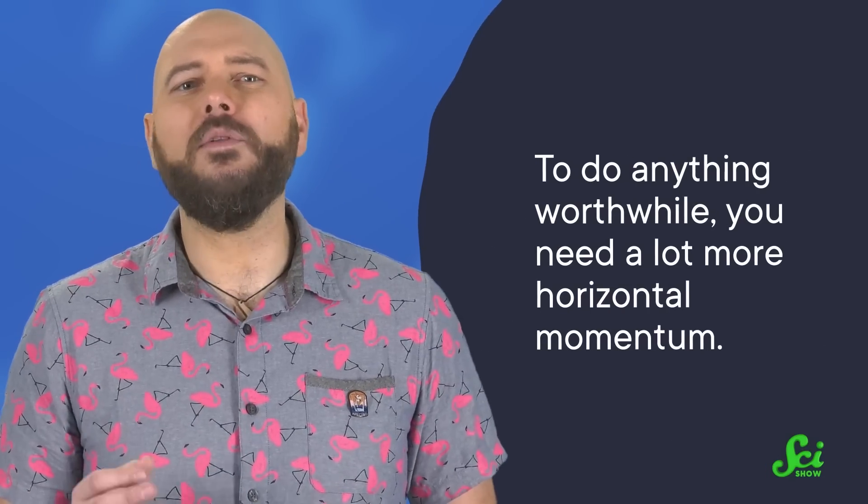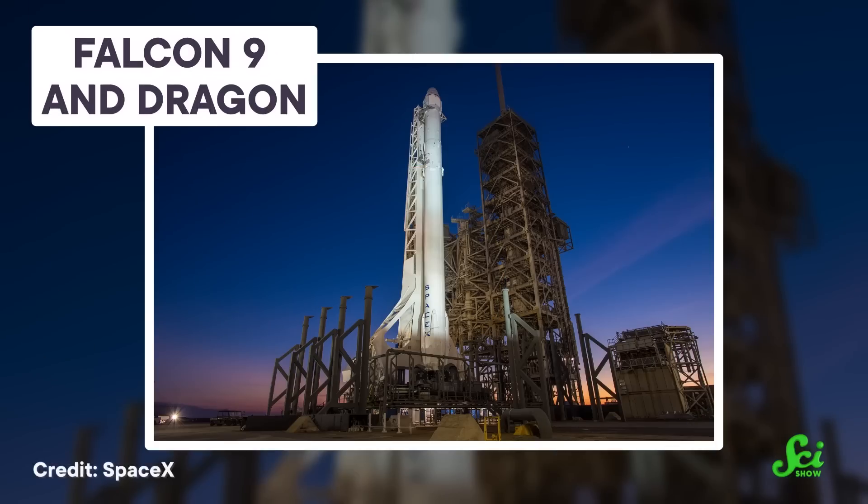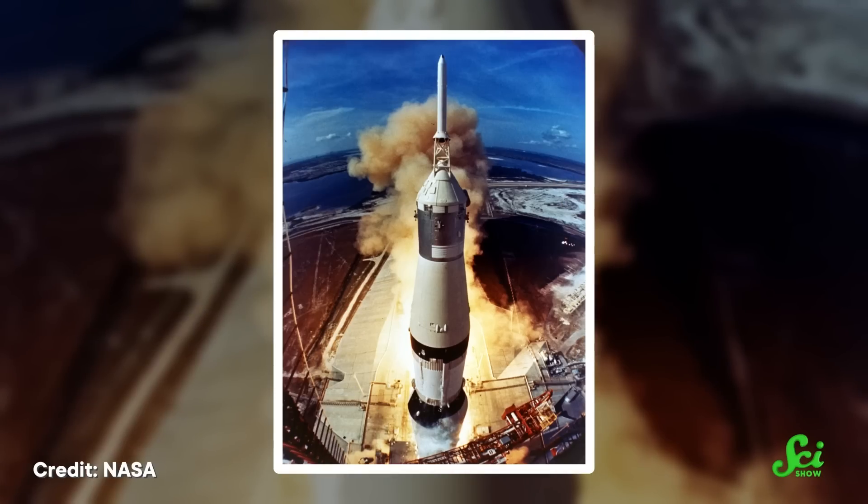To do anything worthwhile, you need a lot more horizontal momentum. SpaceX has developed powerful rockets that can get their payloads into low Earth orbit, about 400 kilometers up, meaning they can reach the space station and do other generally useful stuff like launch satellites. The rockets autonomously returned to Earth, although there were plenty of spectacular crashes during the development phase. Getting to space is difficult, and getting the same vehicle to do it more than once is asking a lot. But if you can manage it, you can significantly reduce costs — and it's also just less wasteful. Despite a lot of progress in the last 20 years, we're still a long way off from the single-stage-to-orbit dream of the first rocketeers.